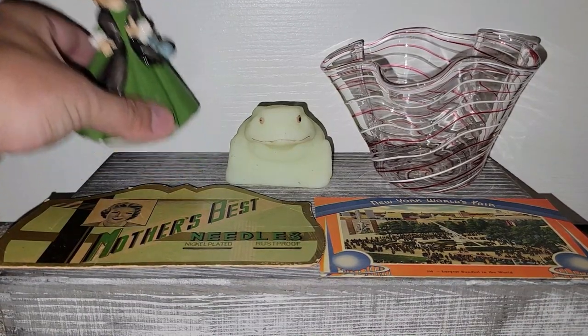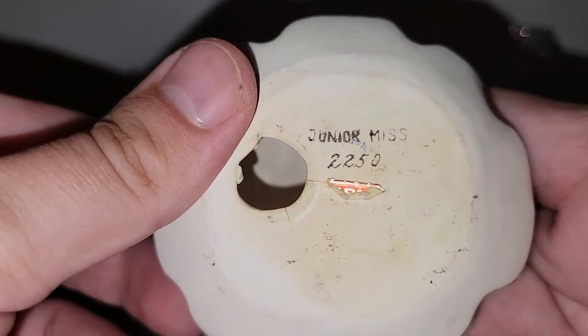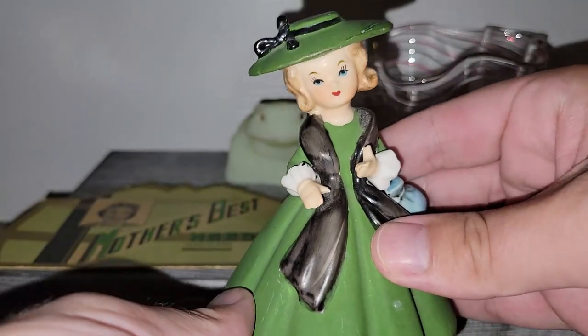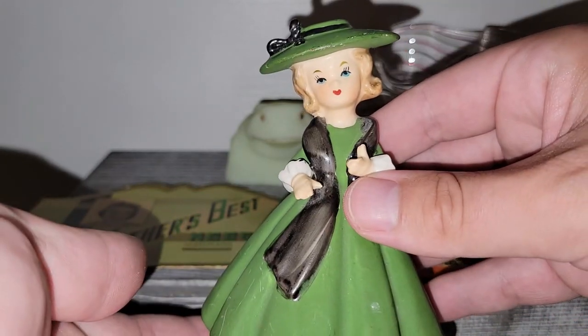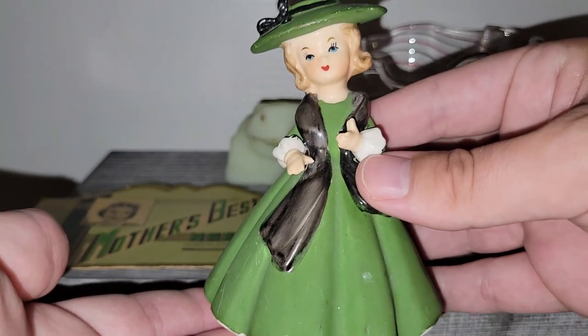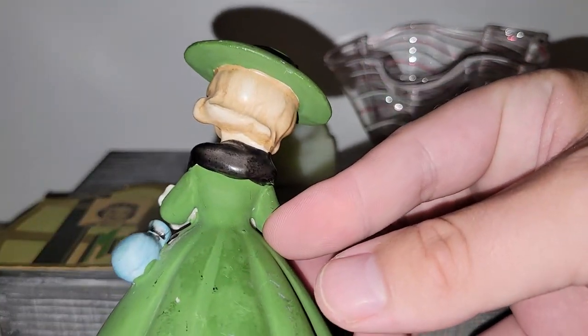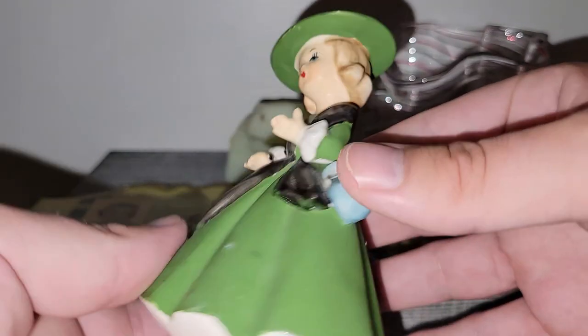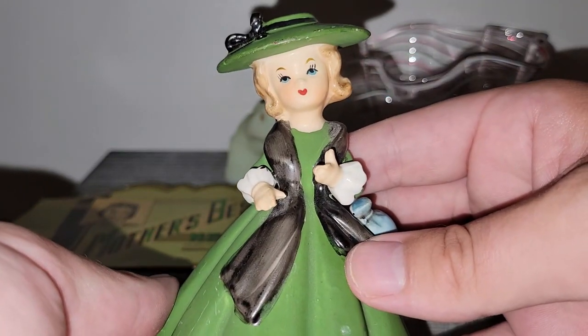I did find this in a booth that was 50% off. This is a Junior Miss figurine made in Japan. She is in pretty good condition — I may need to do a little cleanup on her, but a Magic Eraser should take care of the marks no problem. If I had to guess a date on her, probably the 1950s or 1960s, based on her hairstyle.